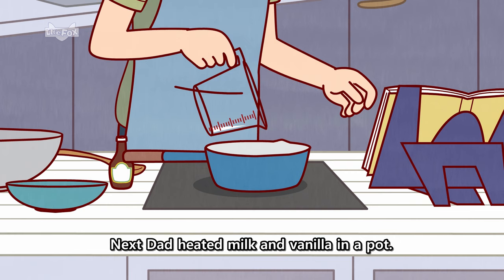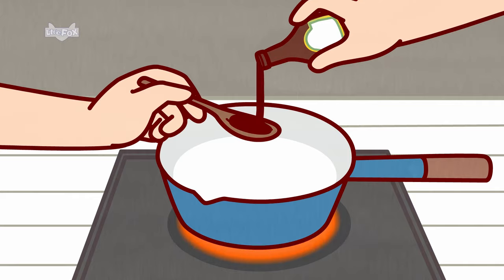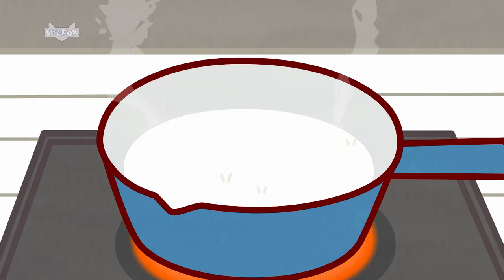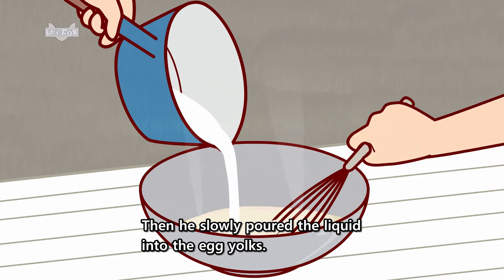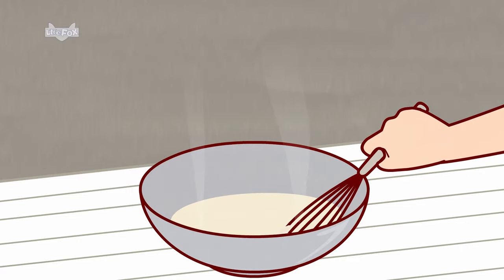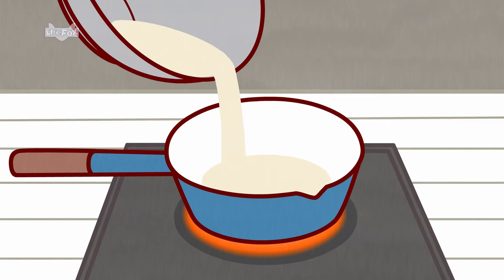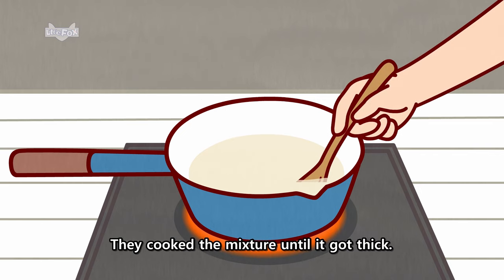Then he whisked everything together. Next, Dad heated milk and vanilla in a pot. Then he slowly poured the liquid into the egg yolks. Nora stirred everything together.